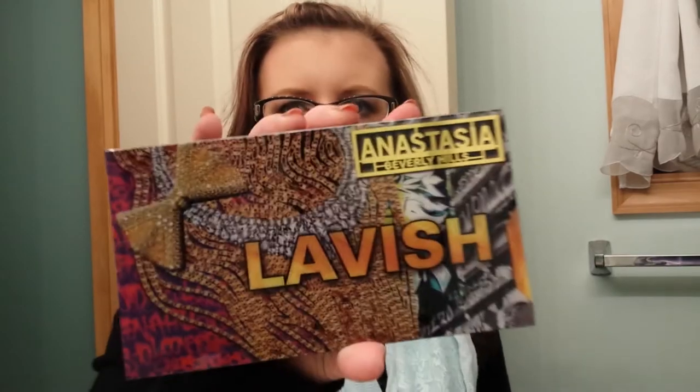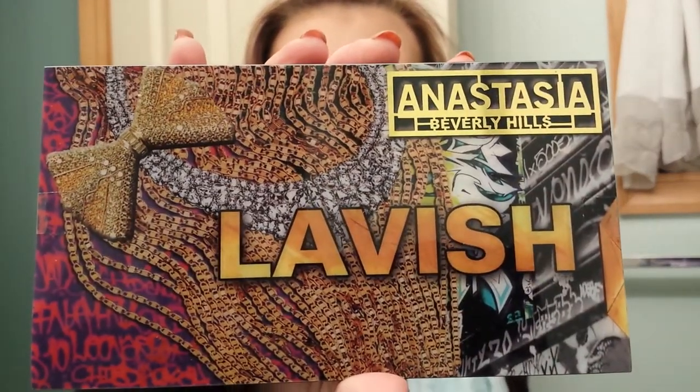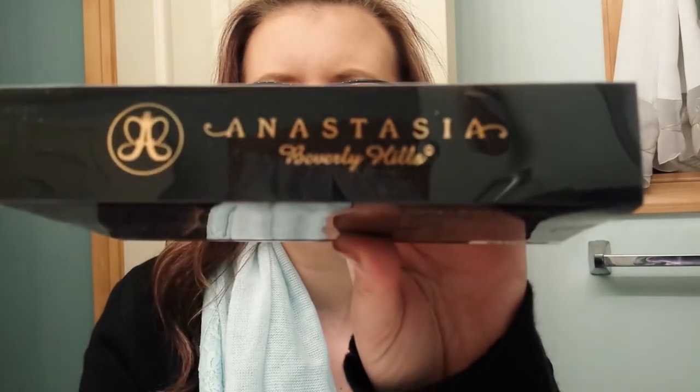So I got the sponge, the perfume, and the Anastasia Lavish palette. This is so cute — pretty, pretty, pretty. This is my first product by Anastasia. But we are going to wait and look at all the samples before we open it, just to prolong it.